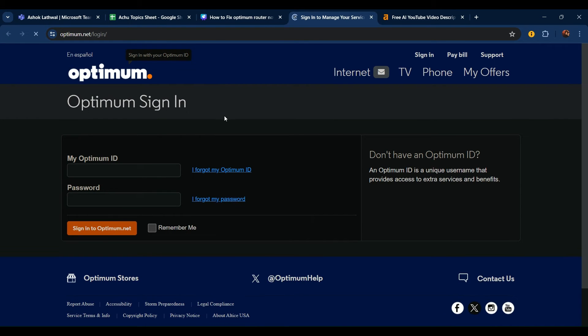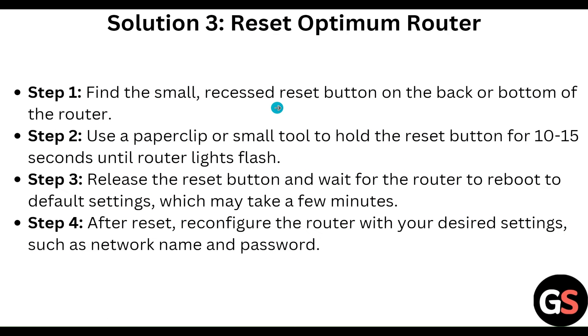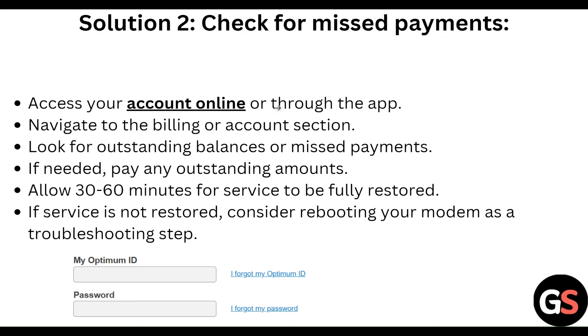Once the page loads, log in and access your account. Navigate to the billing or account section and look for any outstanding balance or missed payment.